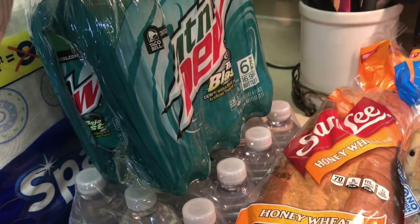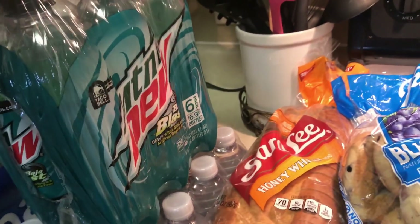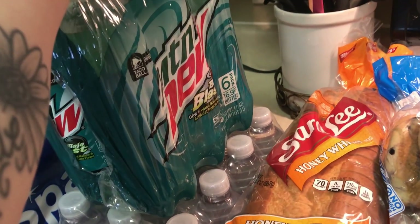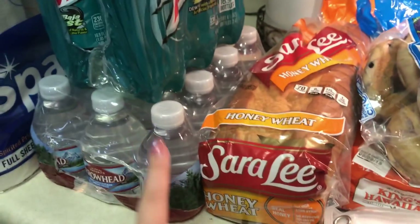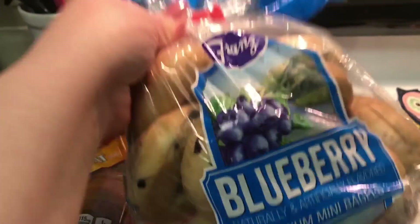But I love Baja Blast from Taco Bell, which I don't usually get — even when I go there I still get Diet Pepsi. But since they released it, we decided to pick up the six packs. I got mini water bottles for Emma, some honey wheat bread, and blueberry bagels.